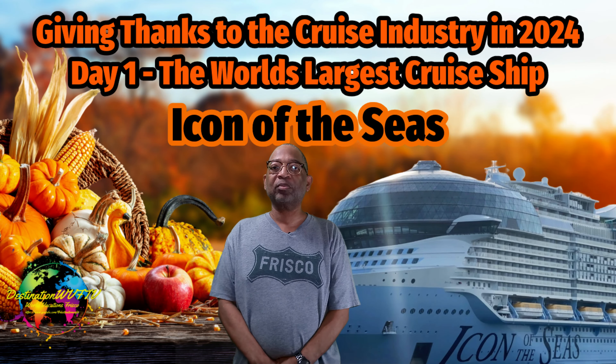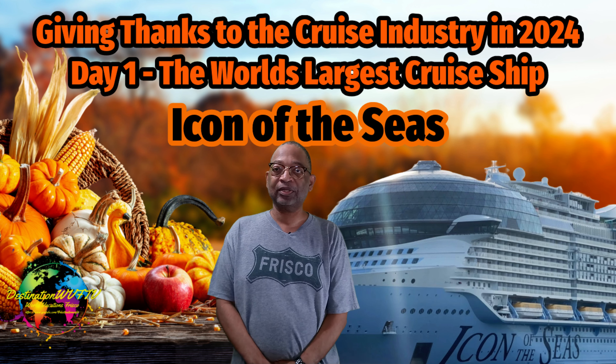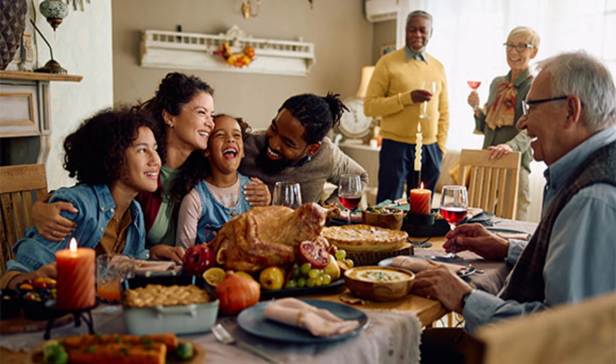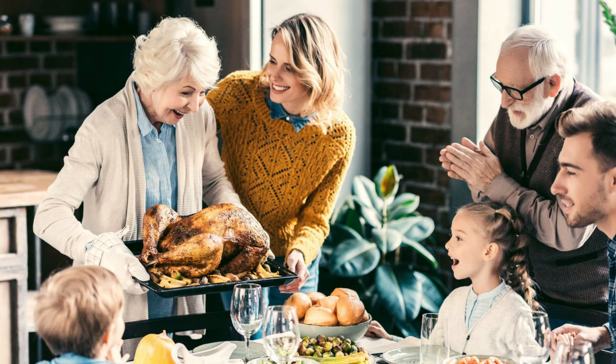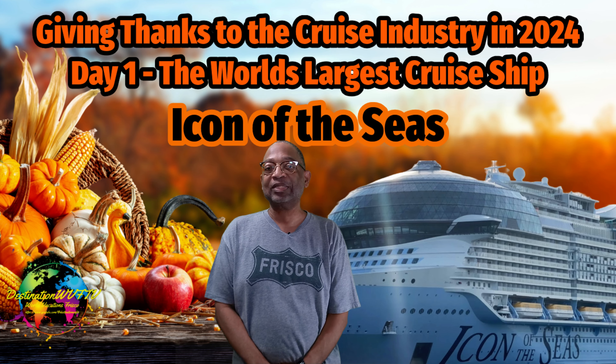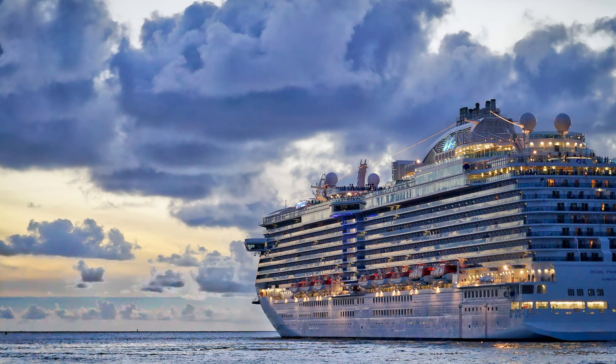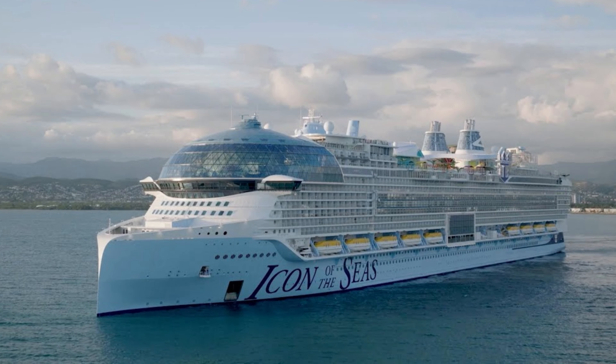Hello guys, this is Darrell Whitman with Destination WVF TV. Thank you for watching. November is here and we're gearing up for Thanksgiving later this month. While giving thanks, let's not forget about the cruising industry. In this video, we give thanks to the cruising industry in 2024 for providing us with the largest cruise ship in the world, Icon of the Seas. Let's talk about it.